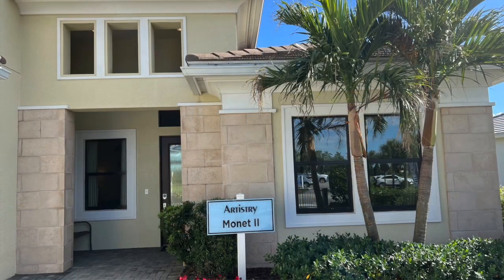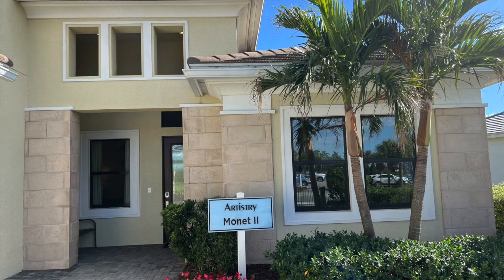Today we're going to be looking at a beautiful home. This is called the Monet II and it is just stunning — just gorgeous, very spacious. It's going to have four bedrooms and three and a half baths, just so much space to move around. So when you're ready, let's go take a look.